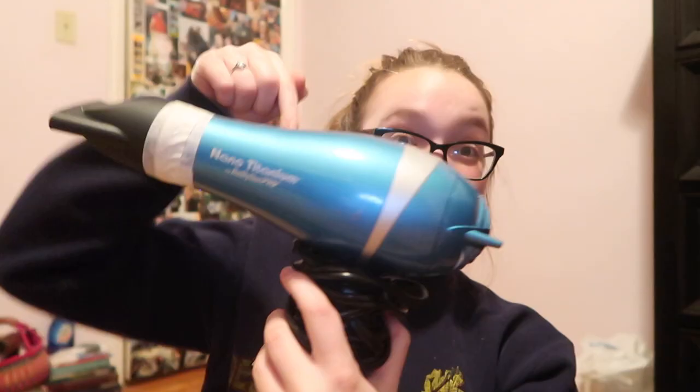We have this janky thing — this is a hair dryer. This thing kept falling off so I taped it. You gotta do what you gotta do. I'm forgetting what this is called — I learned recently, probably yesterday, and I forgot. Another Denman brush.